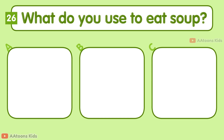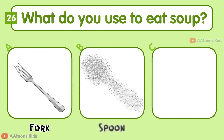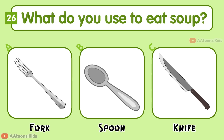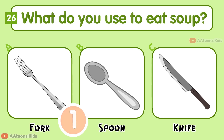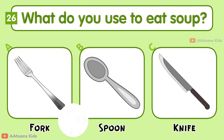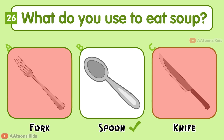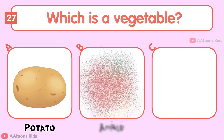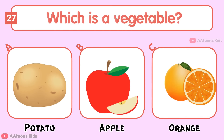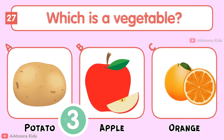What do you use to eat soup? Fork, Spoon, or Knife? Spoon.